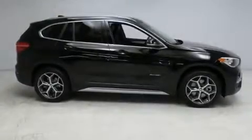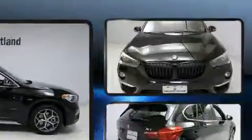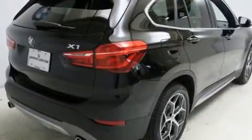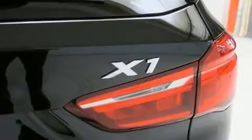Get excited about the 2017 BMW X1. It features an automatic transmission, all-wheel drive, and a two-liter four-cylinder turbocharged engine. Turbocharger technology provides forced air induction, enhancing performance while preserving fuel economy.